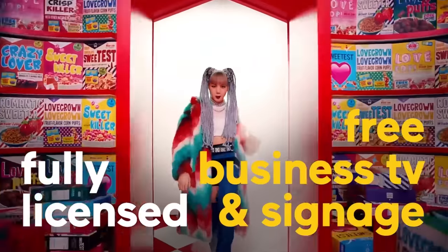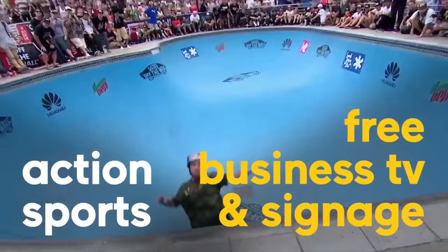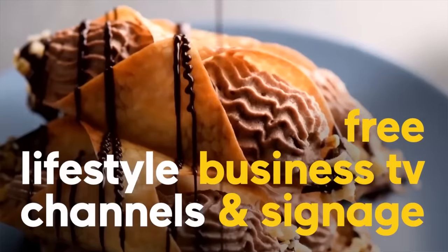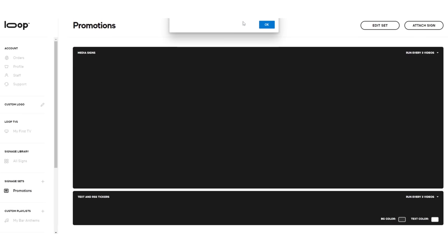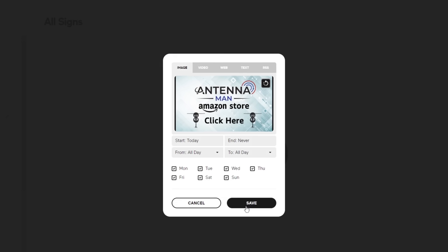It's a free streaming service exclusively for businesses. The content is curated for businesses with music videos, extreme sports, lifestyle, news, and viral video channels. Digital signage can also be used to advertise upcoming events or promotions within your business.